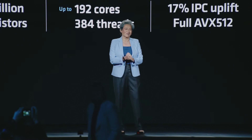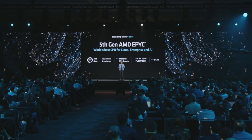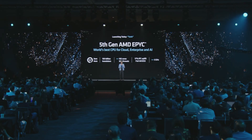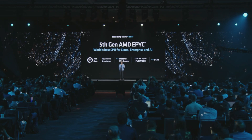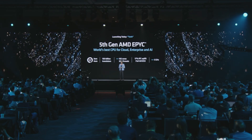Big welcome to Advancing AI 2024. Today, I'm super excited to launch our 5th Gen EPYC portfolio. It all starts with our latest Zen 5 core. We designed Zen 5 to be the best in server workloads, delivering an average of 17% higher IPC than Zen 4 and adding support for full AVX-512.